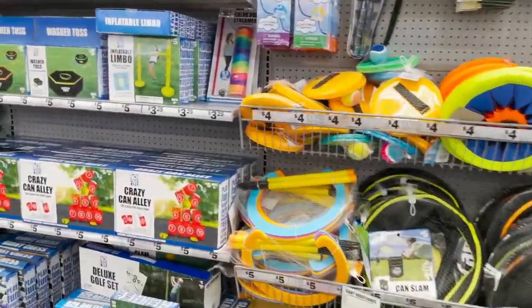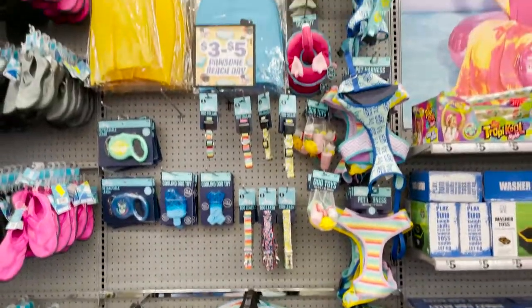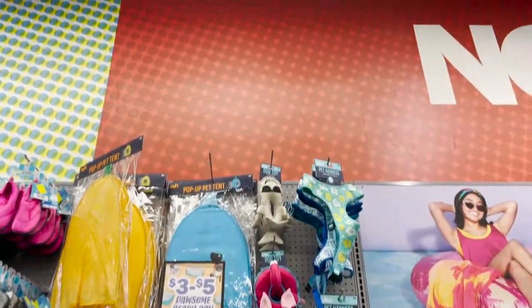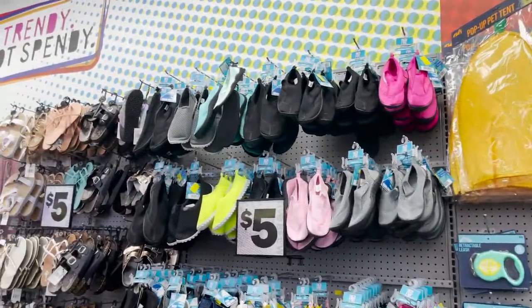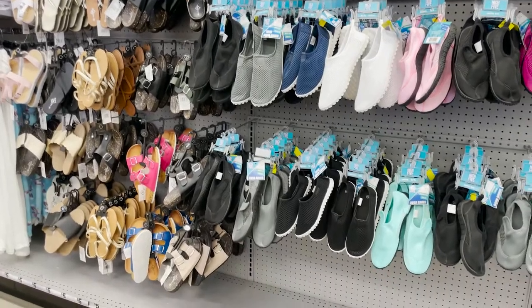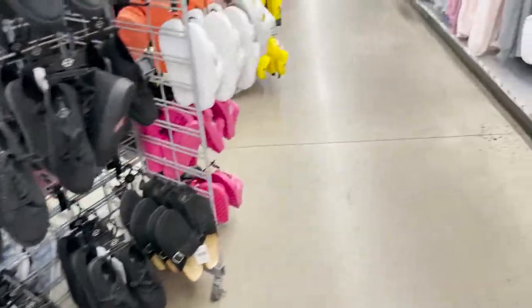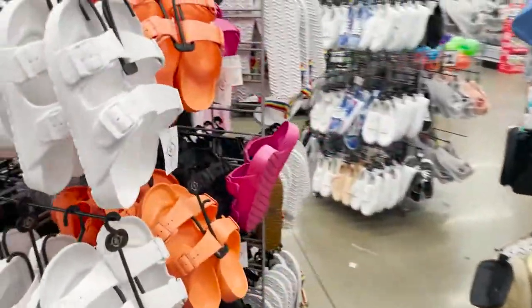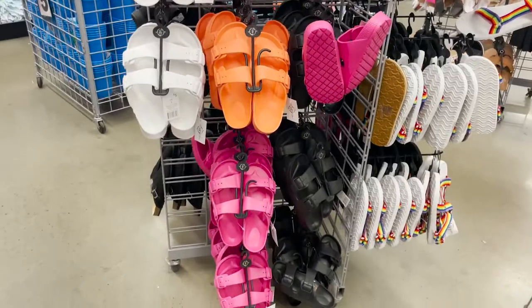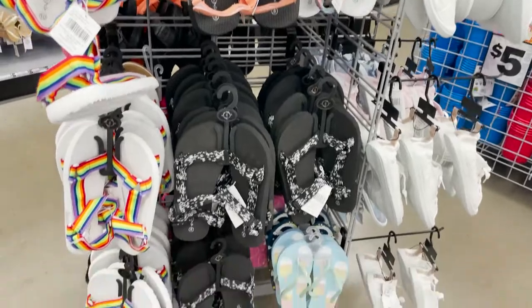They have a cooler backpack — really great for the beach or lake. We have some doggy toys and tents. They've got water shoes and sandals, cute little slip-on shoes, and sandals that are perfect for the beach. Also rainbow ones — super cute — plus flip-flops and workout gear.